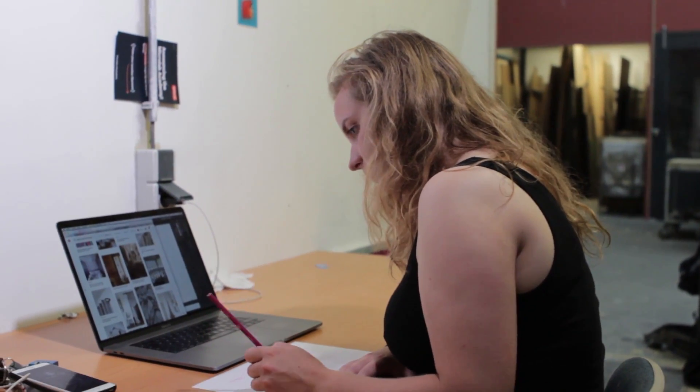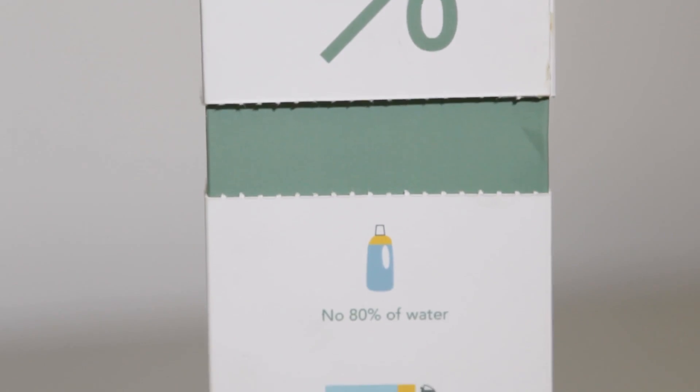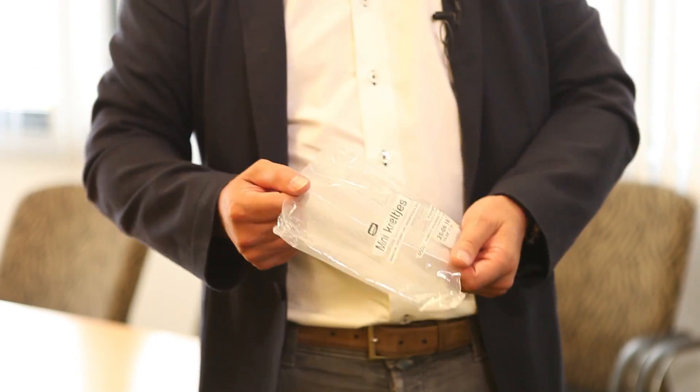This course is for you if you want to learn about sustainability and packaging design. Throughout the course we will ask you to evaluate a packaging item that you use regularly. Since you will be joined by fellow learners from many different countries, we expect to see a lot of inspiration and different insights from around the globe. We are looking forward to seeing you in our course. Thank you.